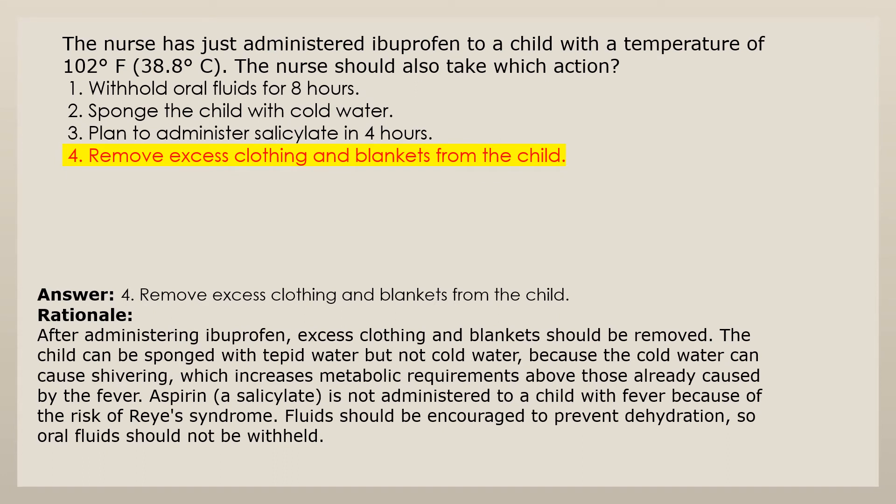Answer 4: Remove excess clothing and blankets from the child. After administering ibuprofen, excess clothing and blankets should be removed. The child can be sponged with tepid water but not cold water because cold water can cause shivering, which increases metabolic requirements. Aspirin is not administered to a child with fever because of the risk of Reye's syndrome. Fluids should be encouraged to prevent dehydration, so oral fluids should not be withheld.